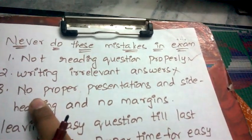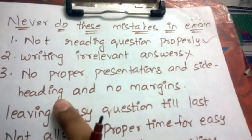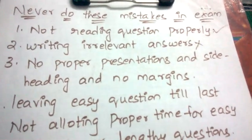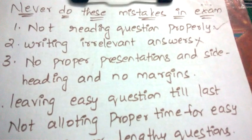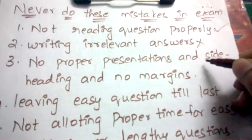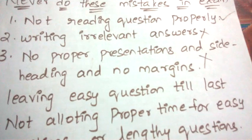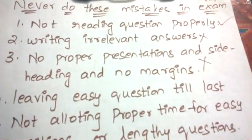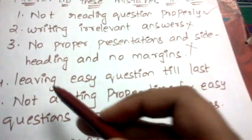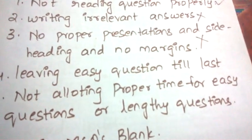Next: poor presentation. Some students don't present their answers well — no side headings, no margins, no presentation at all. This will have a negative impact. Always make sure you present well because presentation really affects your marks.